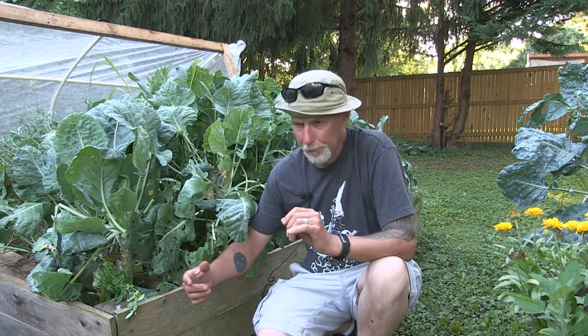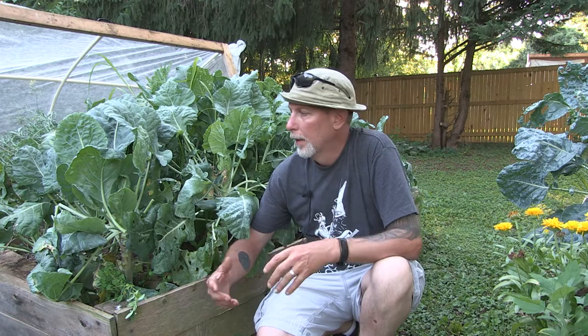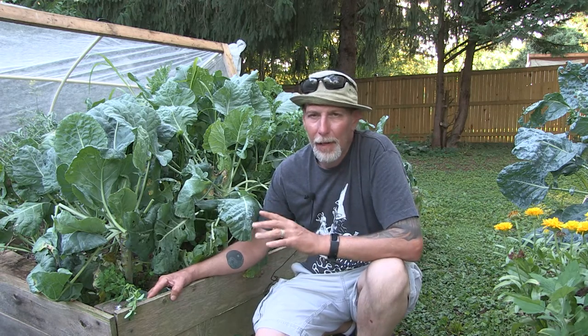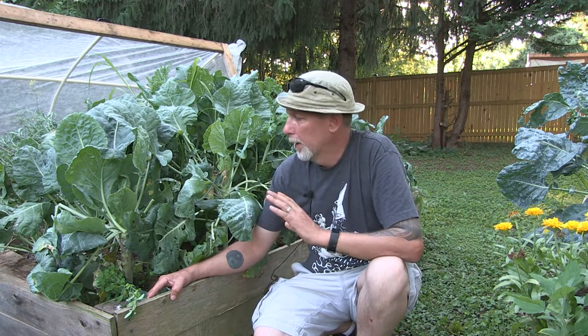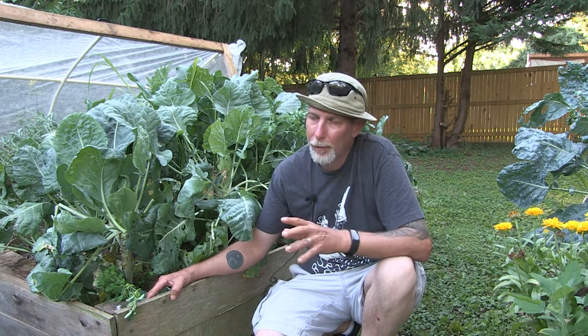I want to talk about how you can grow cauliflower and be successful at it. Cauliflower is a little bit more finicky in the brassica family — sometimes called cole crops — which includes things like broccoli, kale, Brussels sprouts, and cauliflower. They all like cool weather, but cauliflower can be a little bit more picky.